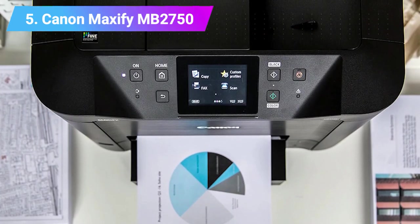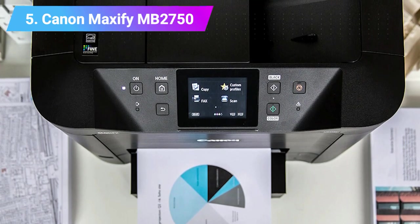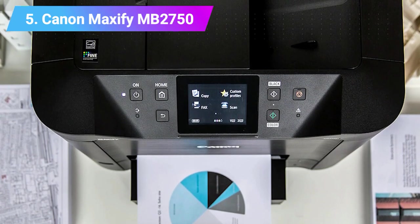Specs: 4-in-1 color inkjet printer, print speed 23 prints per minute, paper sizes up to A4, paper capacity 500, weight 12.1 kg.